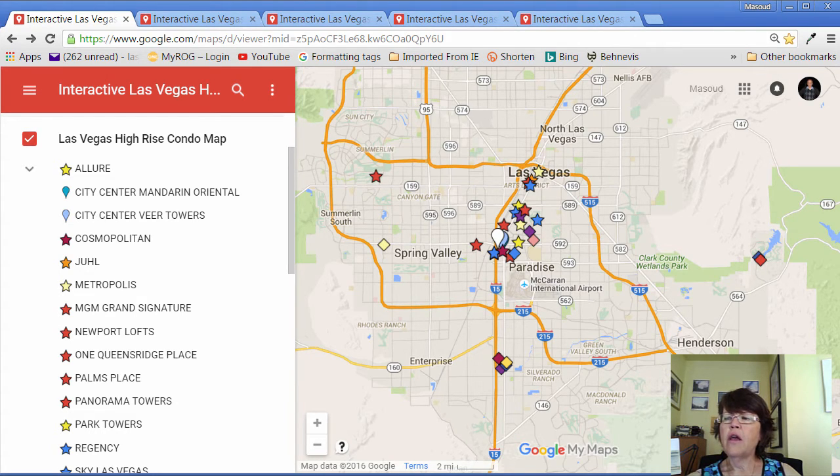When you click on an icon, it shows the address, zip code, and year built. It is interesting to note that all but four properties are at, adjacent to, or within a short drive of Las Vegas Boulevard or the Strip.